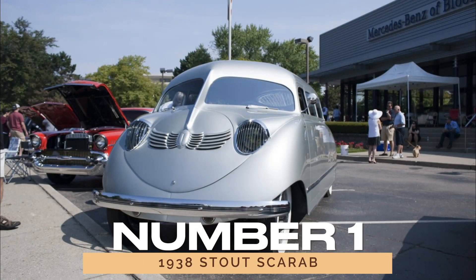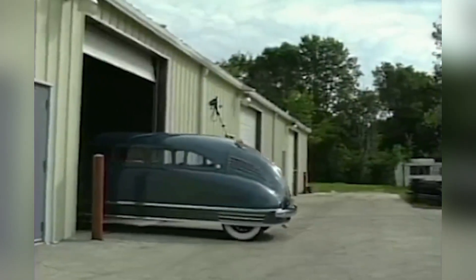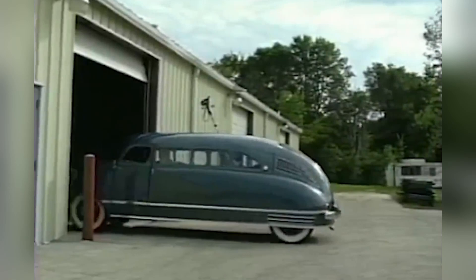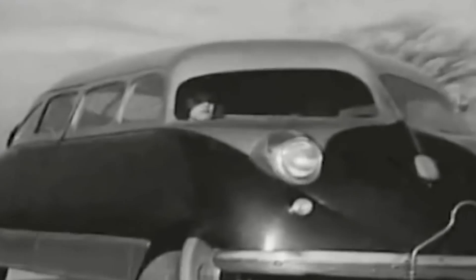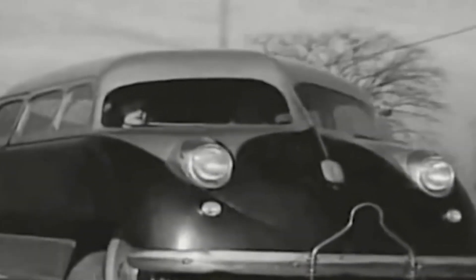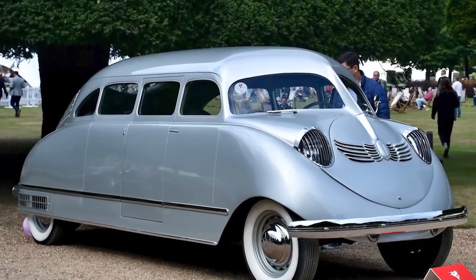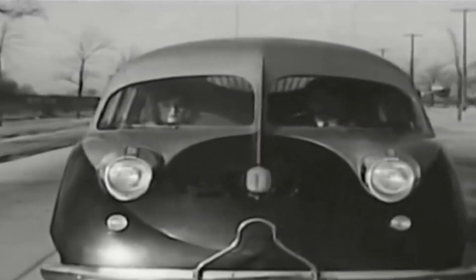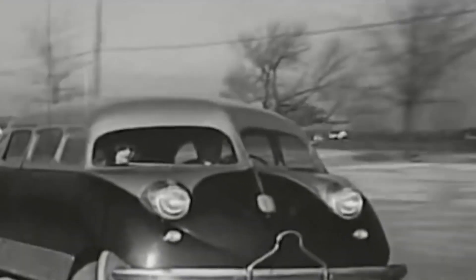Number 1: the 1938 Stout Scarab. Picture this — the world's first minivan, but with the charm of a potato bug. The 1938 Stout Scarab tried to blend innovation with style but ended up resembling a giant metal insect. With an aluminum body, weird shape, and lack of running boards, it's a rare sight for good reason. Let's just say it's best left hidden away in a garage.